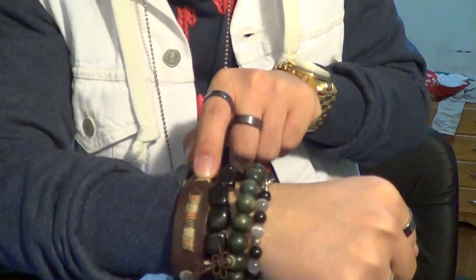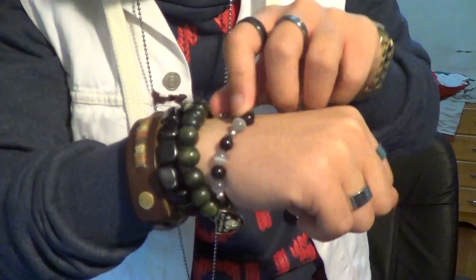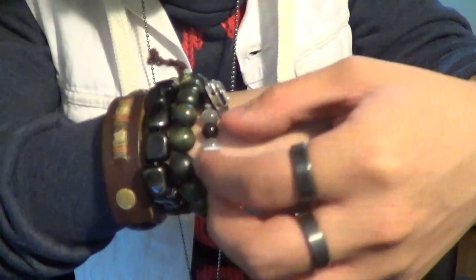The bracelets — Philippine wood, obsidian, power tree wood bracelet, and Oakland Raiders. It says it right there, the Oakland Raiders logo. Pretty dope.